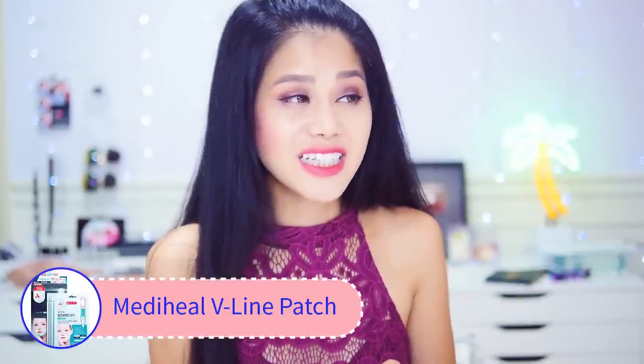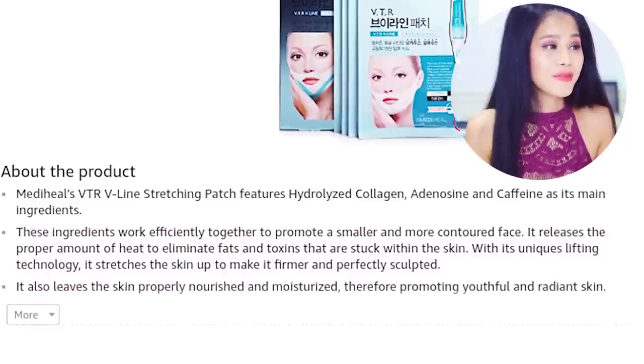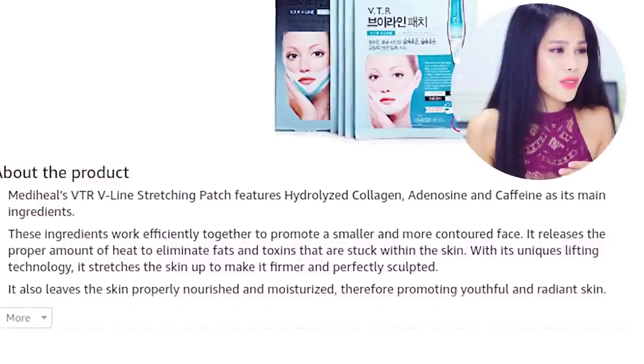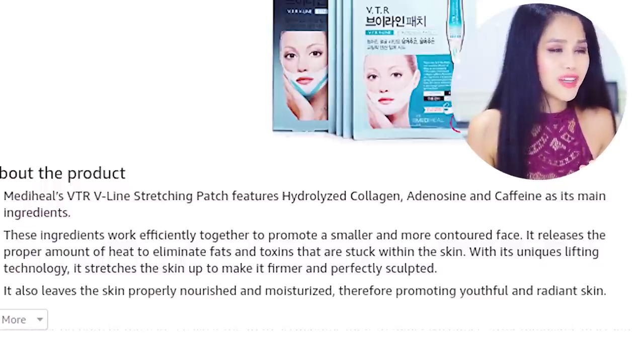This product is from MediHeal Clinic — it's a VTR Stretching V-Line Patch. The ingredients work together to promote a smaller and more contoured face. It releases a proper amount of heat to eliminate fats and toxins stuck within the skin, and with its unique lifting technology it stretches the skin to make it firmer and perfectly sculpted. This product is just too crazy and weird to pass up, so let's order it and see what happens.